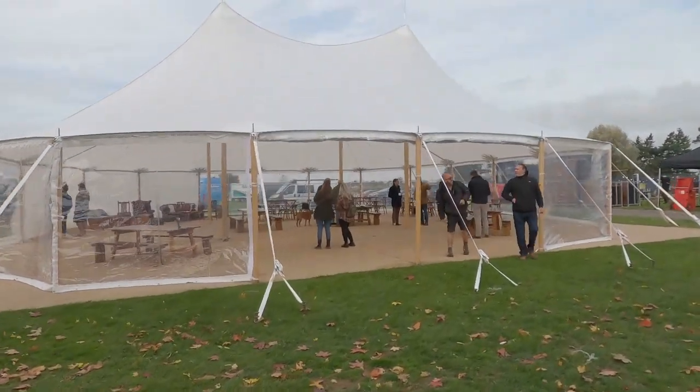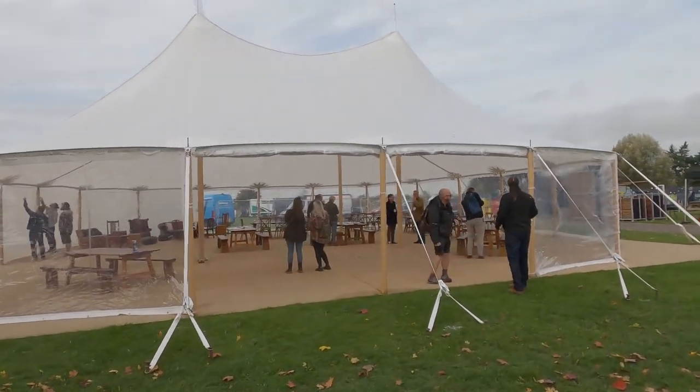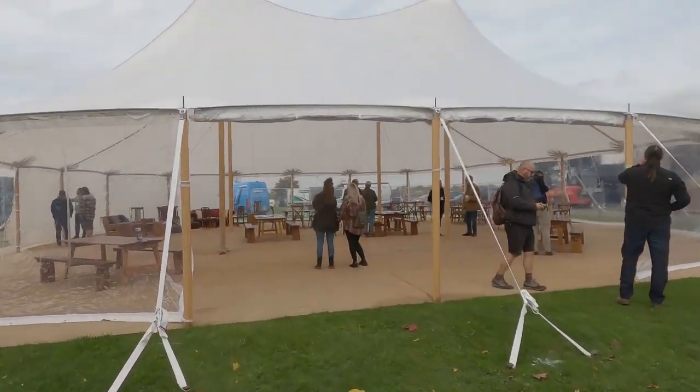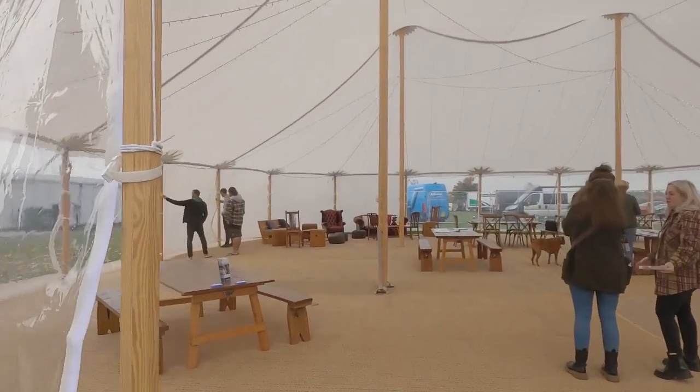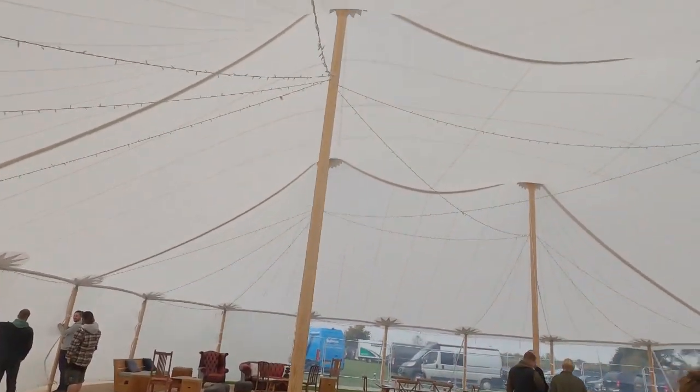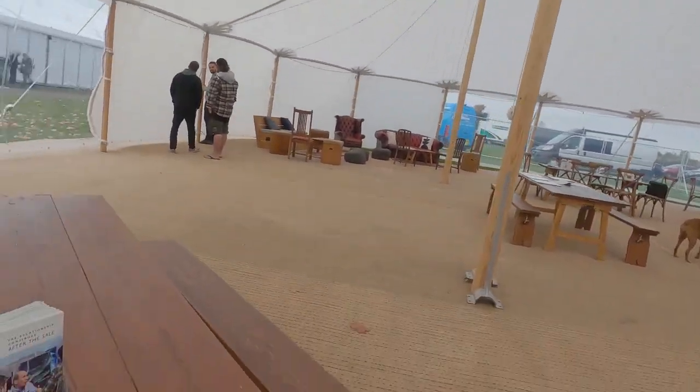Here is a rather lovely clear-sided marquee. Not that we need a marquee, but if you want to do weddings and stuff then this is a beautiful, beautiful marquee.